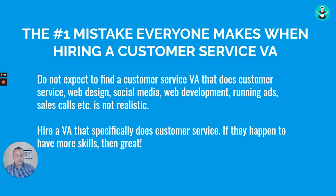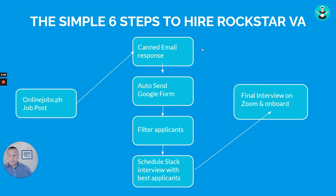The number one mistake everyone makes when hiring a customer service VA is going to platforms like Upwork or OnlineJobs.ph and wanting a VA who does web development, social media, customer service, Google Ads, and Facebook Ads all at once. That's not realistic. Focus on one specific skill — being great on the phone to increase your sales. Hire a VA that specifically does customer service. If they have additional skills, great, but that's the core.